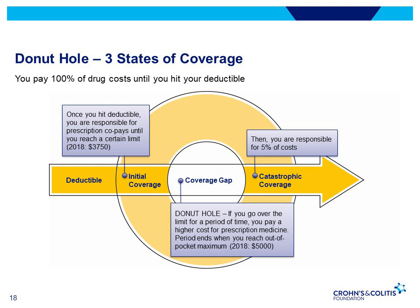There are three stages of coverage. First, you pay 100% of the drug cost until you hit your deductible, which can be up to $400. In the initial coverage phase, once you hit the deductible, you're responsible for prescription co-pays until you reach the $3,750 limit. In the coverage gap — the Donut Hole — if you go over that limit, you pay a higher cost for prescription medication for a period of time. The Donut Hole ends when you reach the out-of-pocket maximum of $5,000 in 2018.